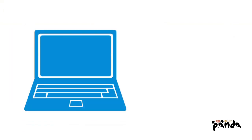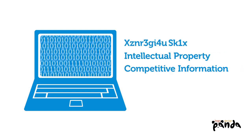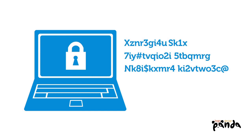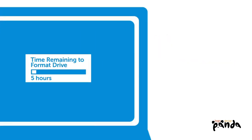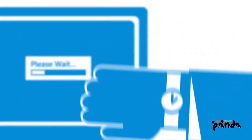Today, every laptop with customer data, intellectual property, or competitive information should be protected with strong encryption. But let's face it — encryption can be a pain. Hard to deploy, hard to manage. It slows down your computer, or can break other software in your system.